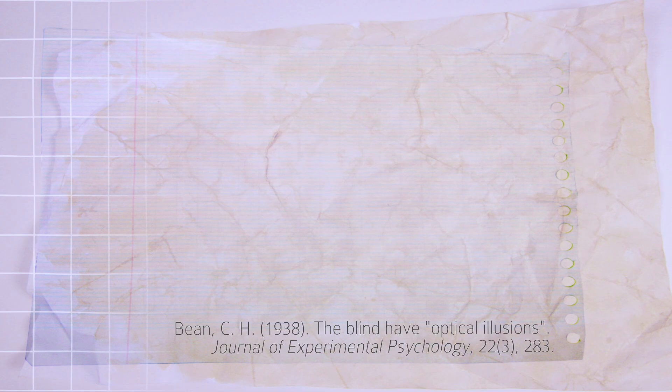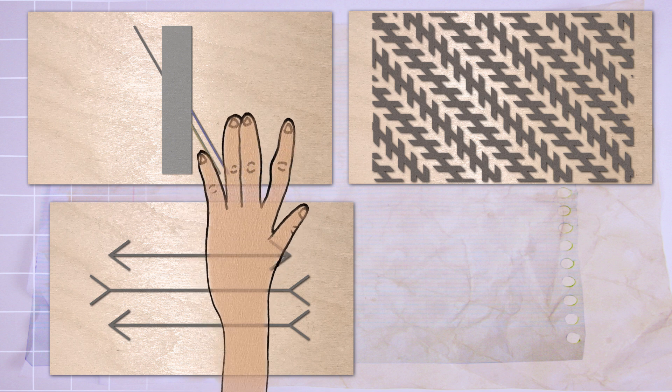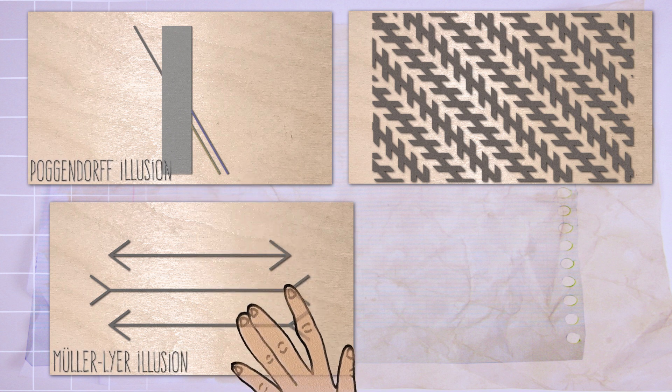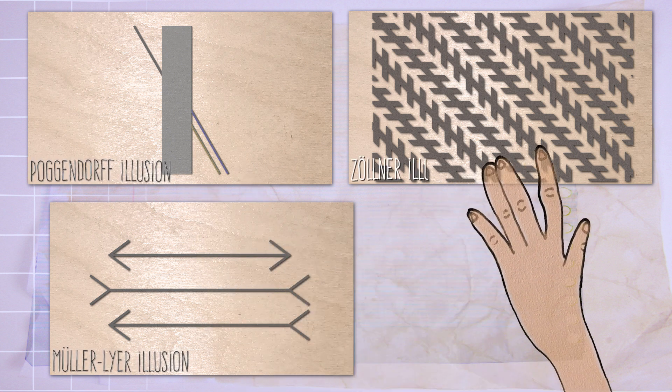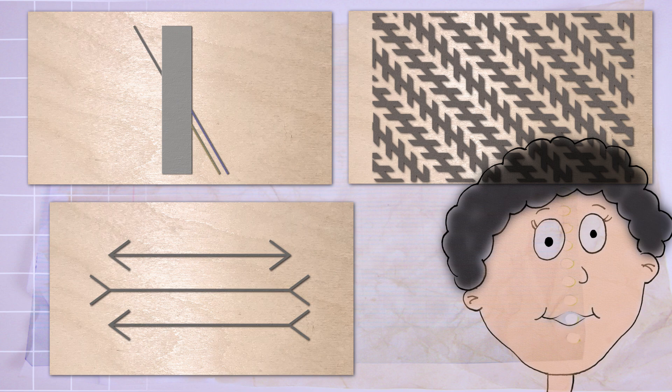Many of us are tricked by looking at these images, and for centuries we thought that perceptual illusions just involved the visual system. But people who have been blind since birth can be tricked by these illusions too. In a classic 1938 study, an experimental psychologist mounted raised versions of the Poggendorf, Zollner, and Müller-Lyer illusions on veneer plyboard. When participants who were blind since birth touched the illusions and explored them haptically, almost all experienced the Poggendorf and Müller-Lyer illusions, and about half were tricked by the Zollner illusion. When sighted participants only touched the illusions, there was no effect. But when the sighted participants looked at the illusions, they were tricked by them too.